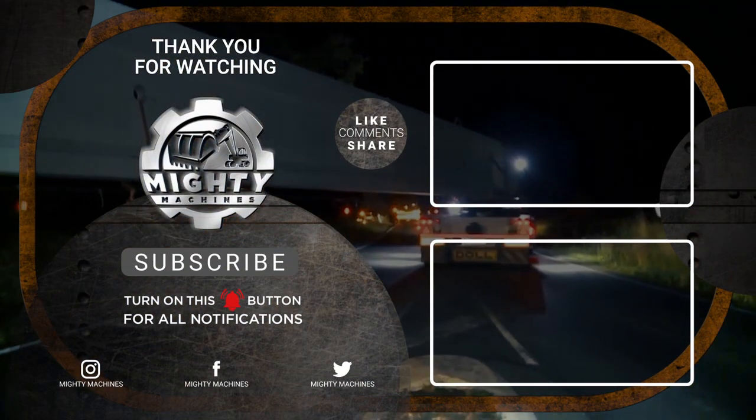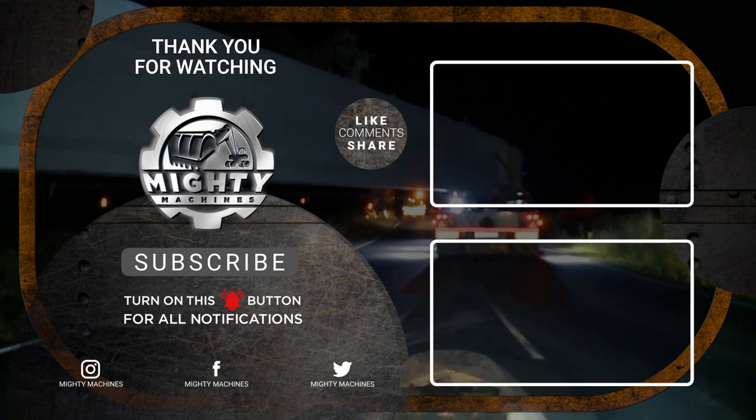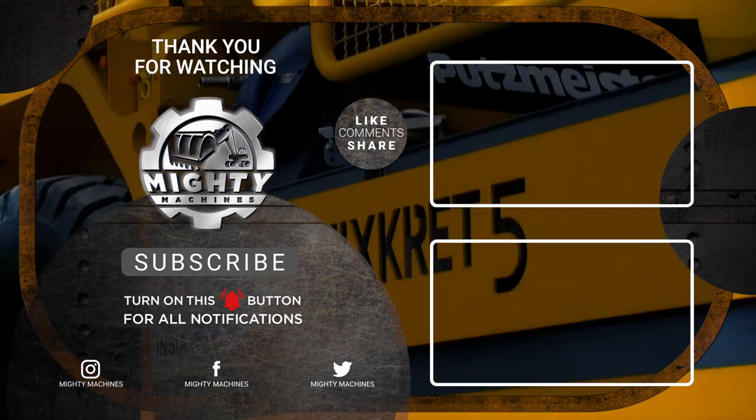That's all from this video. What do you think of these machines? Which one impressed you the most and why? See you in the next one.